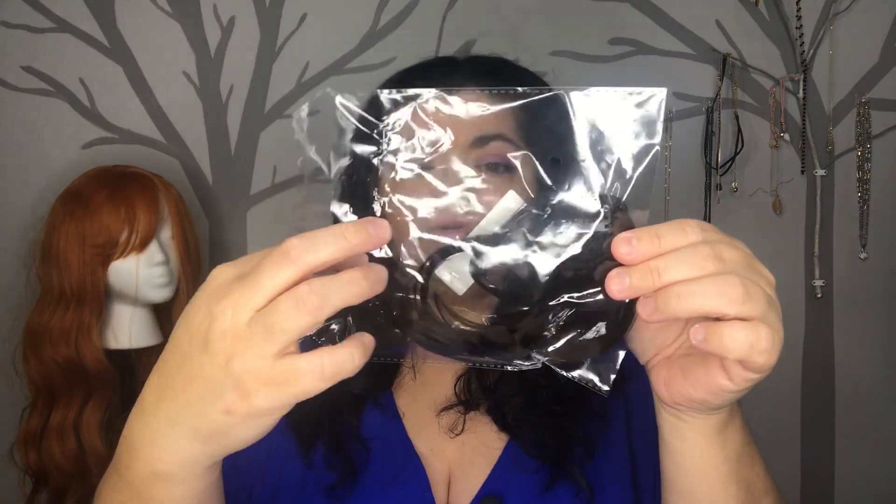I could not wear them with regular socks — I'd have to wear really thin socks for them to fit, and maybe as I wear them they'll stretch out a little bit. I feel like it's very hit and miss with shoe sizes. The next item is these bangs.